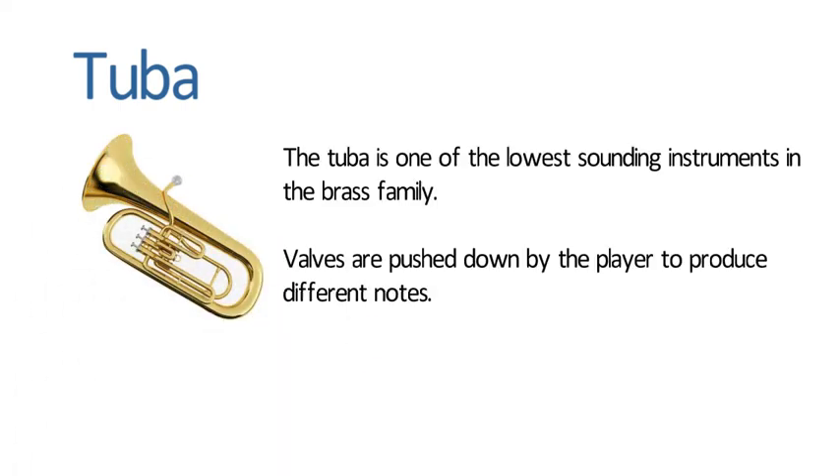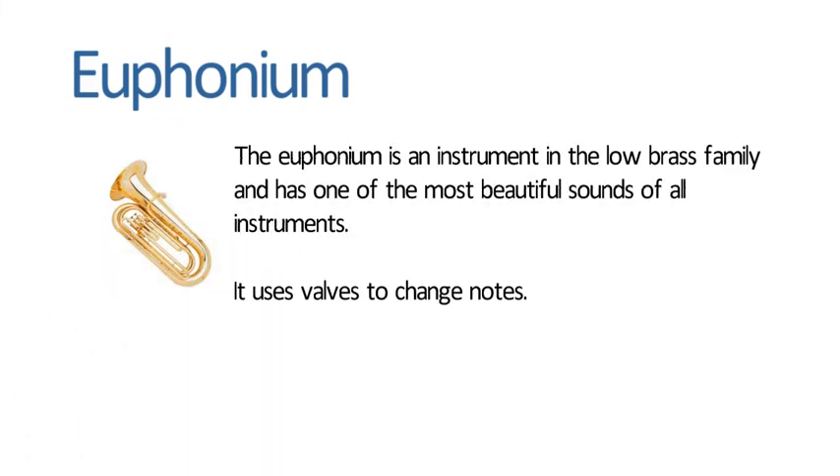Tuba. The tuba is one of the lowest sounding instruments in the brass family. Valves are pushed down by the player to produce different notes. Euphonium. The euphonium is an instrument in the low brass family and is one of the most beautiful sounds of all instruments. It uses valves to change notes.